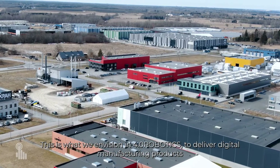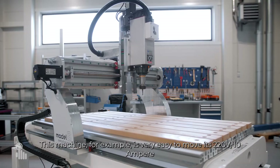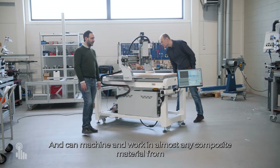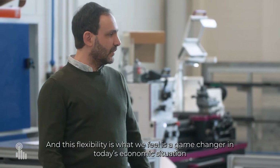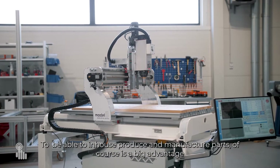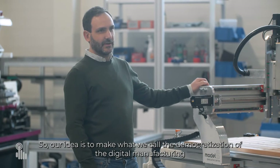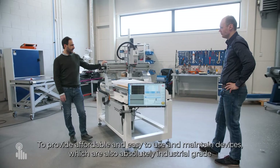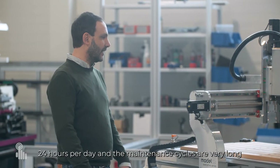This is what we envision at 4.0 Robotics — to deliver digital manufacturing products which are affordable, reliable, industrial grade, but also very flexible. This machine is very easy to move, runs on 220V 10A, and can machine almost any composite material from aluminium, wood, plastics, and glass. This flexibility is a game changer in today's economic situation. Our idea is what we call the democratization of digital manufacturing — affordable, easy-to-use, easy-to-maintain devices that are absolutely industrial grade, with some units running seven days a week, 24 hours a day.